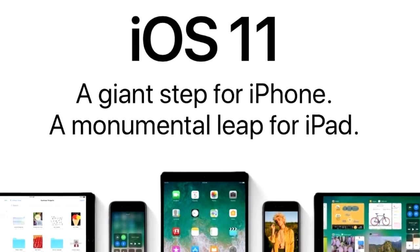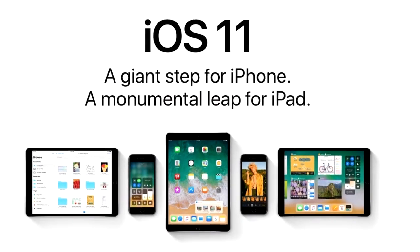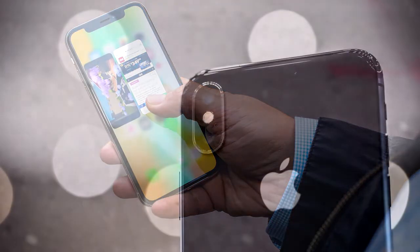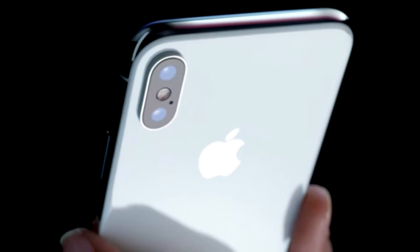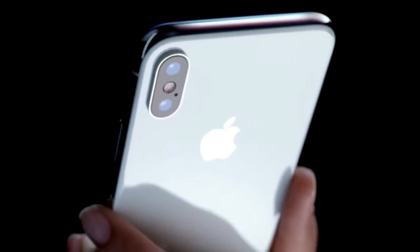iPhone X Pros #3: Software upgrade. Software updates can be iPhone X's killer feature and one of its biggest pros. There are plenty of advantages coming with iOS 11. Developers will take advantage of iPhone X's ARKit to create augmented reality apps for iPhone X, 8, 7, and 6S — similar to Pokemon Go.